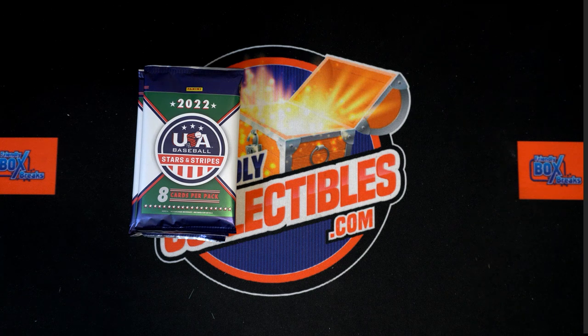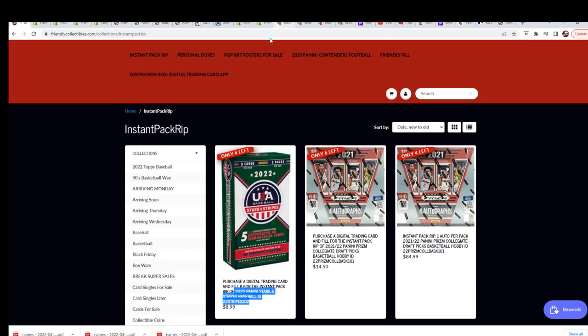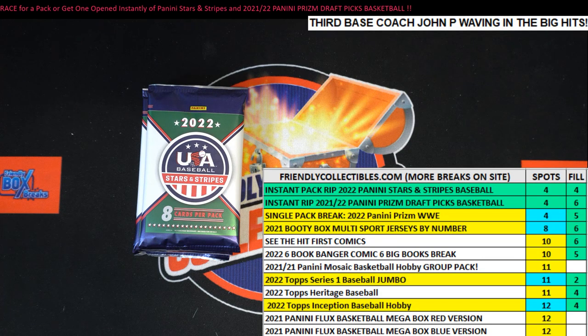Good luck everyone in some Stars and Stripes Baseball where you can get your pack opened up instantly. You can even race for it right here, so we'll see who's gonna win this race. This is filler B for a pack — open it up. Stars and Stripes Baseball 102. That is going to be Craig and Bree running for this thing.